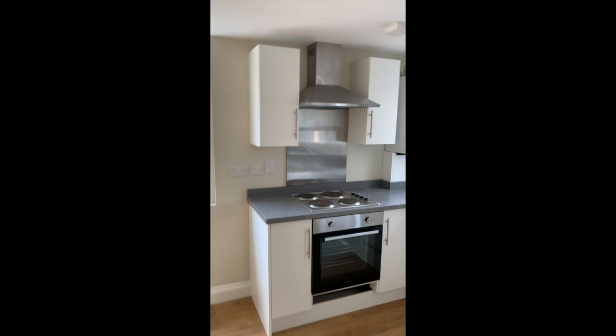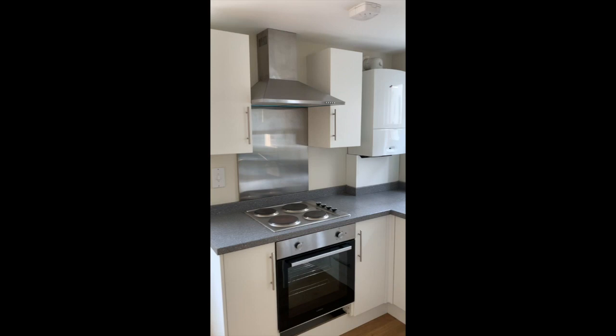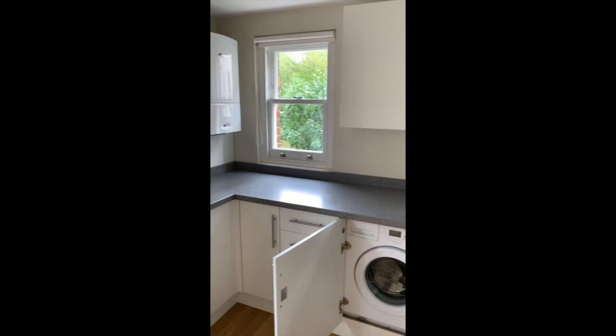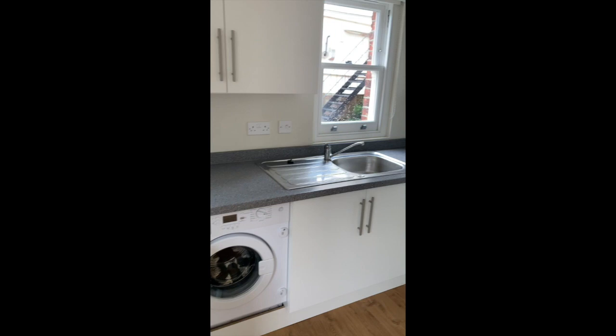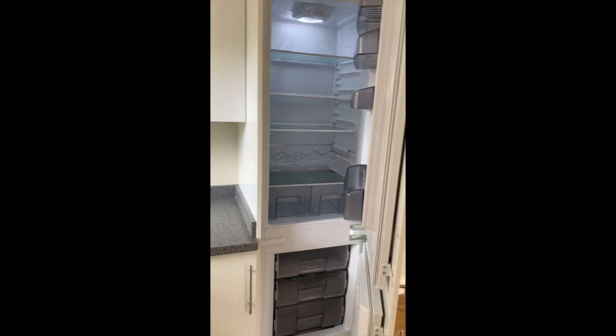The modern kitchen units were fitted about 18 months or so ago. There's an oven, hob, and extractor fan, plus a wall-mounted combination boiler that provides heating and hot water. There's plenty of cupboard space with base and wall units, plenty of working surfaces, an integrated washing machine, a sink, and on the return there is a built-in fridge freezer.